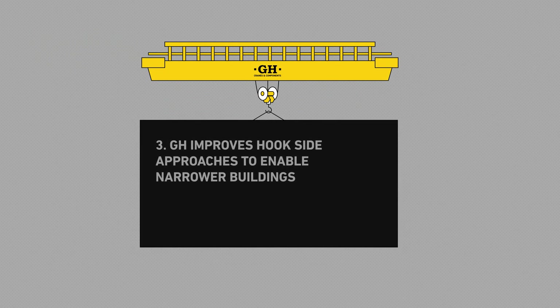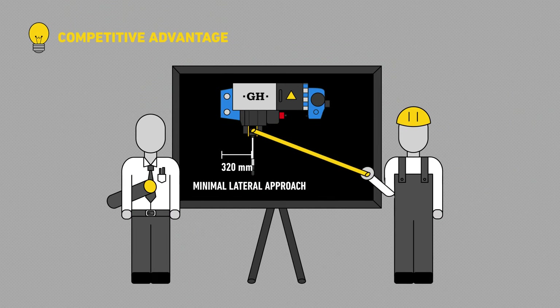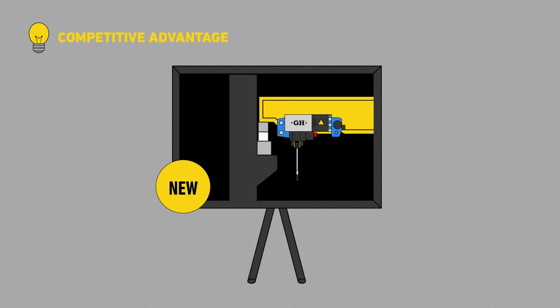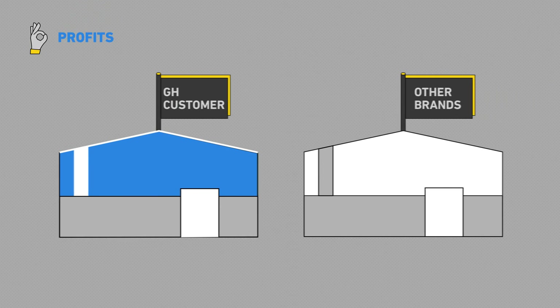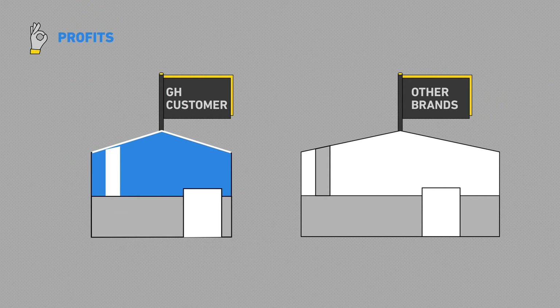GH improves hook-side approaches to enable narrower buildings. We've optimized the hook-side approach in the new GH hoist so that it can get as close to the walls as possible. This brings two benefits to the customer: he can build narrower plants and save in heating.